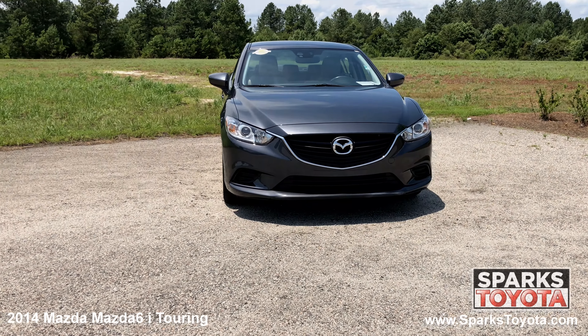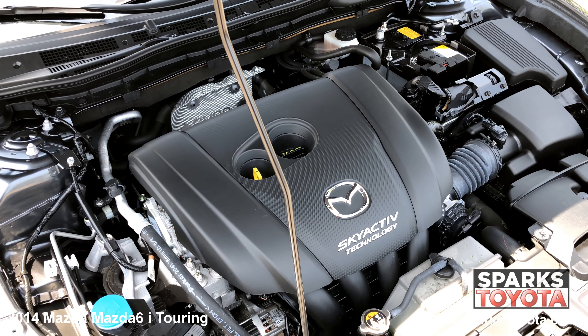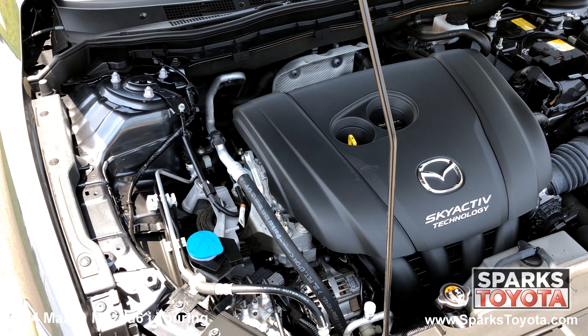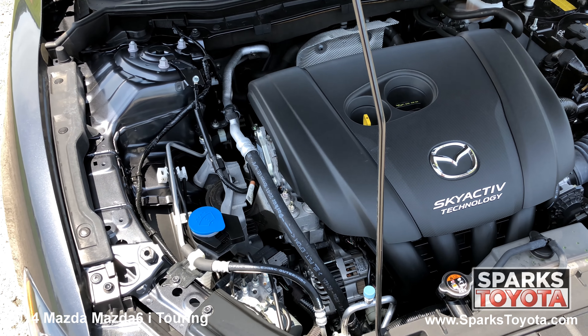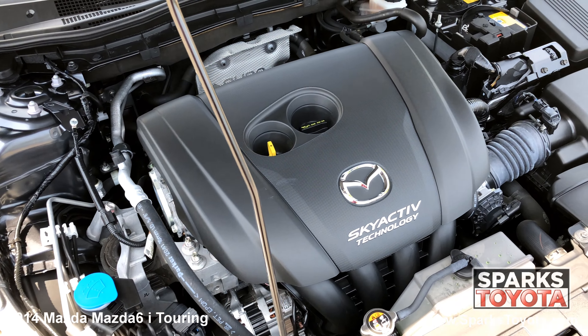Under the hood, you have a 4-cylinder, 2.5-liter engine with an automatic transmission. This Mazda has front-wheel drive and it's estimated that drivers receive 30 miles per gallon on average. Let's not forget that this Mazda only has 11,586 miles on it.